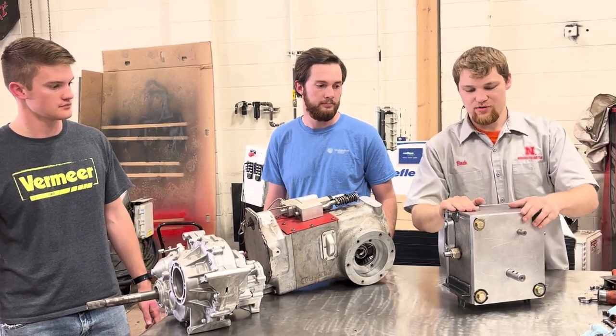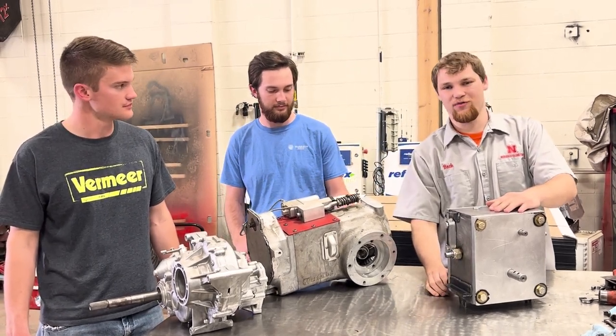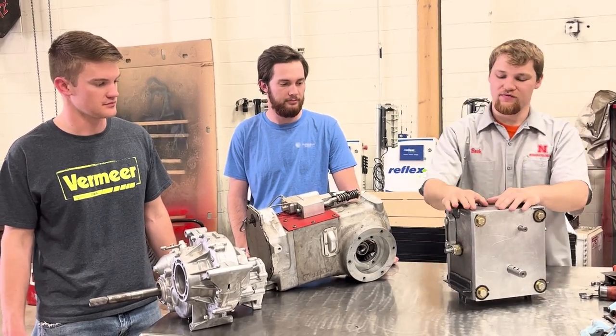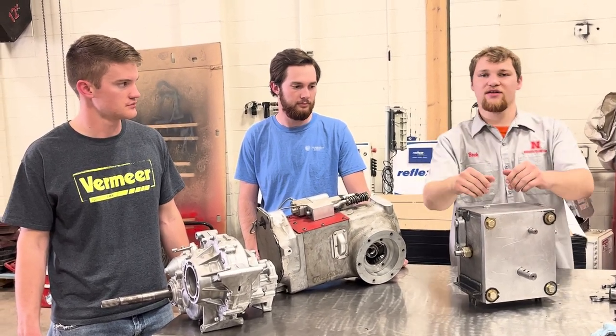This, our senior design project, is the Cube. This is a high-low transmission with a high-low and a forward-reverse similar to the Kawasaki, and uses the same rotating shift arms for easy shifting. However, it is in a much nicer package with the input perpendicular to the way the axle would sit in the tractor.